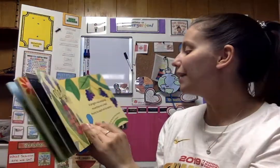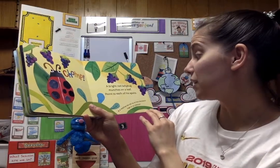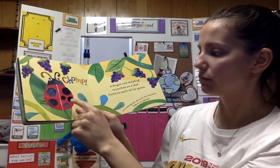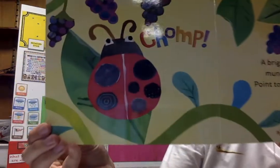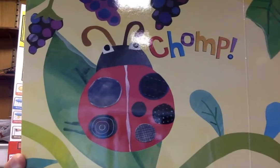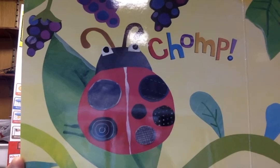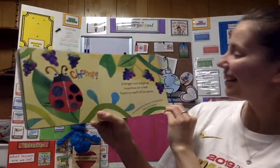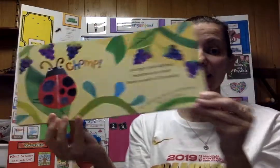A bright red ladybug munches on a leaf. Point to each of its spots. How many do you think there are? Can you count them? Six! That's right! A ladybug can eat up to five thousand bugs in its lifetime.